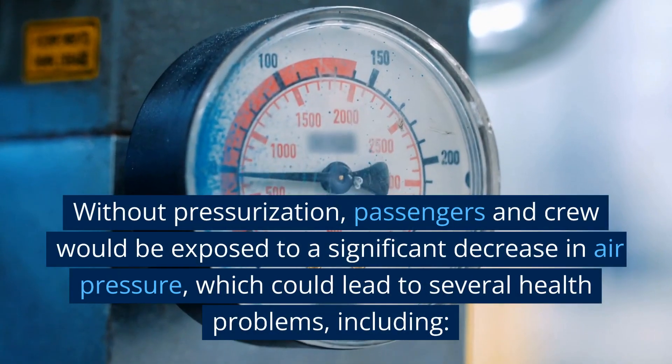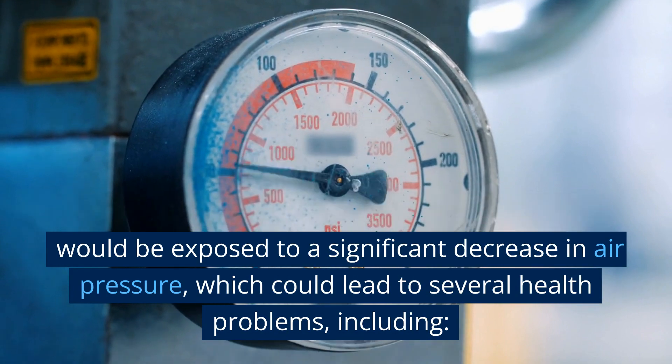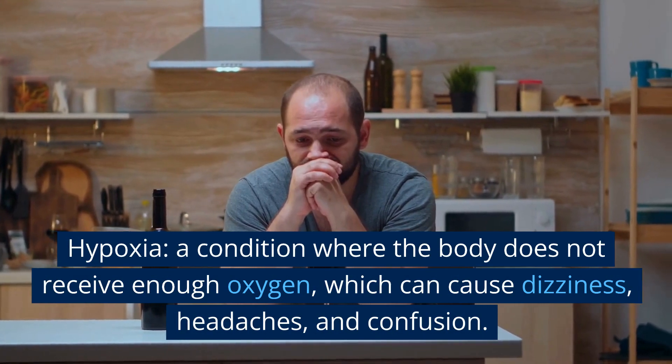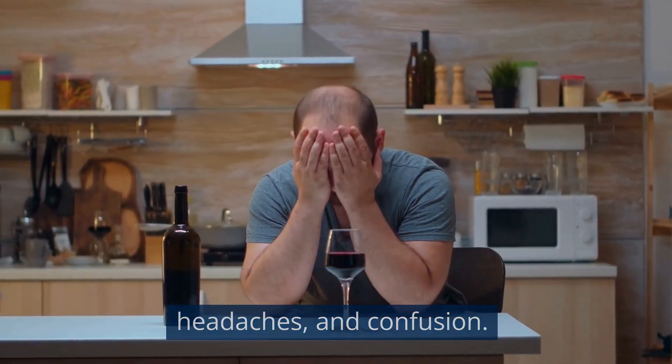Without pressurization, passengers and crew would be exposed to a significant decrease in air pressure, which could lead to several health problems, including hypoxia — a condition where the body does not receive enough oxygen — which can cause dizziness, headaches, and confusion.